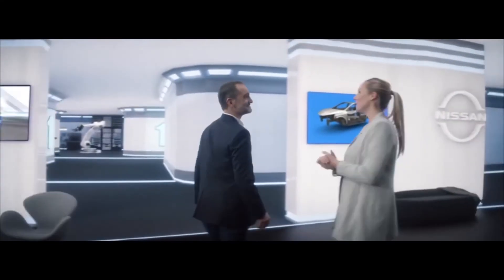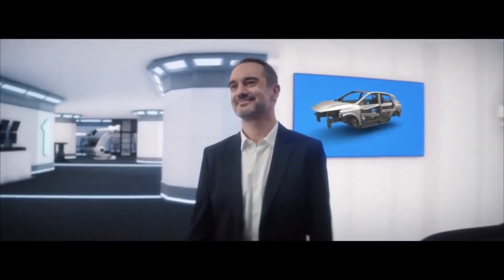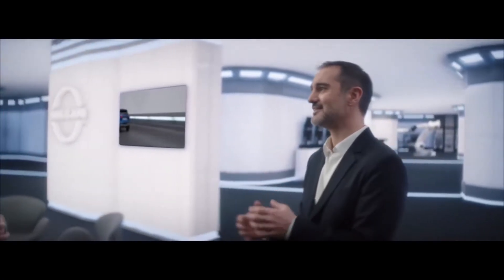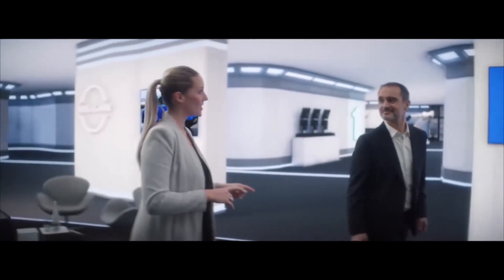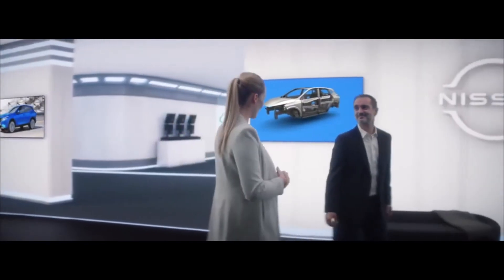So Marco, we can see that the Nissan design teams in London and Japan have been working really hard on the new Qashqai. Yes Andy, it retains everything the customers already love about Qashqai, but we have elevated the design, the practicality and the onboard ambience. And beyond the collaboration with the designers, I know that the engineers also have an important role to play with the new platform, but also the driving technologies onboard, right?